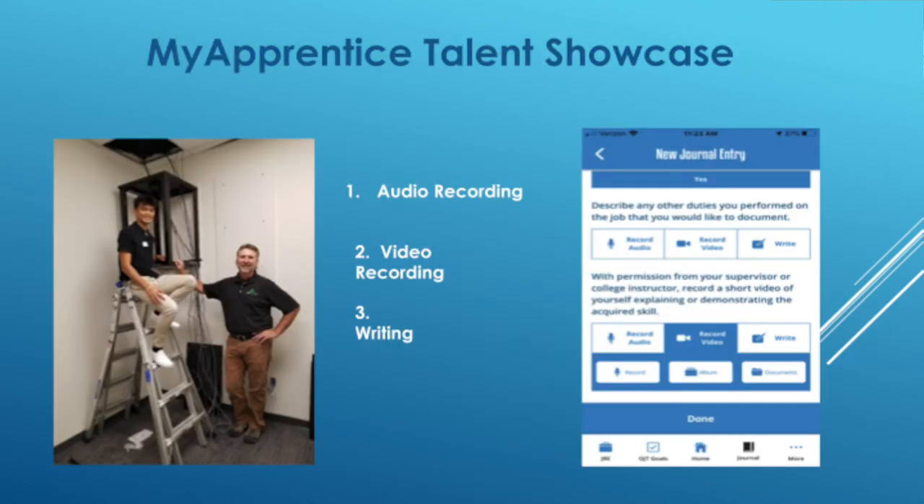The other way we use My Apprentice to prove competency — beyond recording the number of times a work process is done — is what we call a talent showcase. The app allows the apprentice to video or audio record a required work process, explain it through a presentation, or have a colleague videotape them demonstrating the actual skill. It loads into the app and goes directly to the employer — so it's a really cool concept to show the employer that they've not only completed a process many times, but can explain it in their own words or through demonstration.